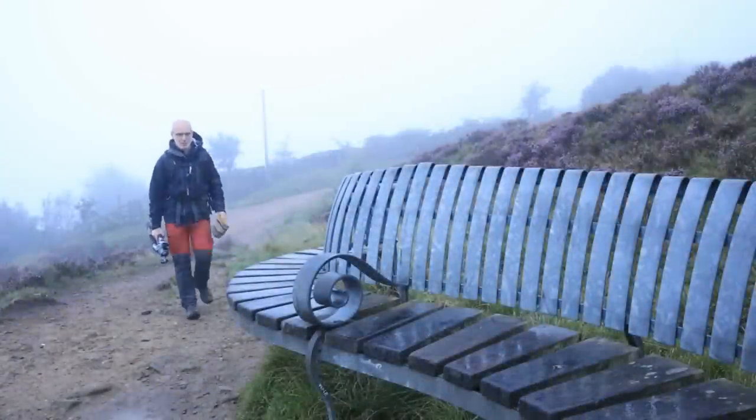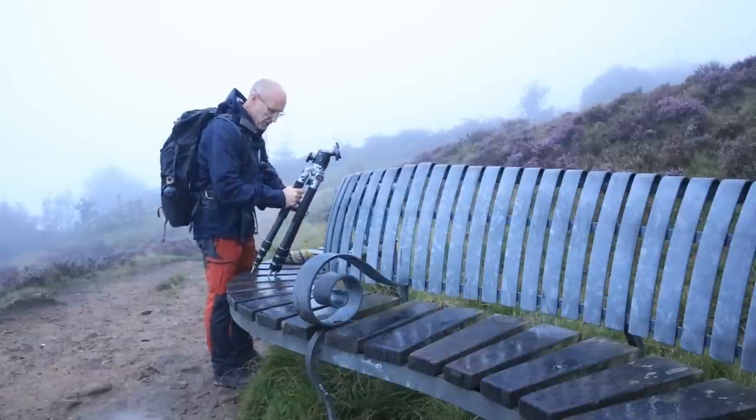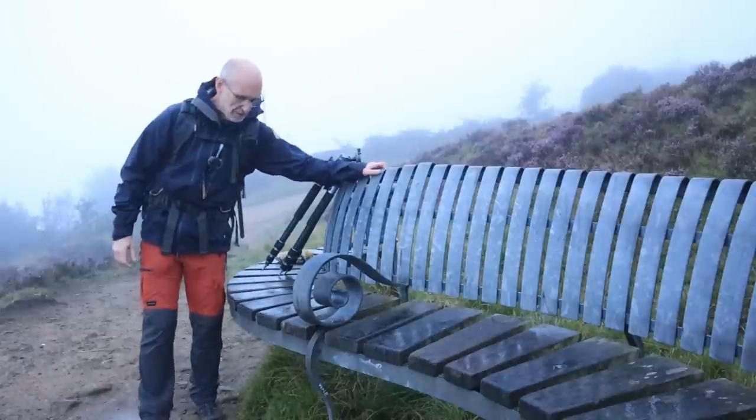Good morning everybody and welcome to another film, and also welcome to the Millennium Bench, as it is so named. I'll not sit on it — it looks a little bit damp.